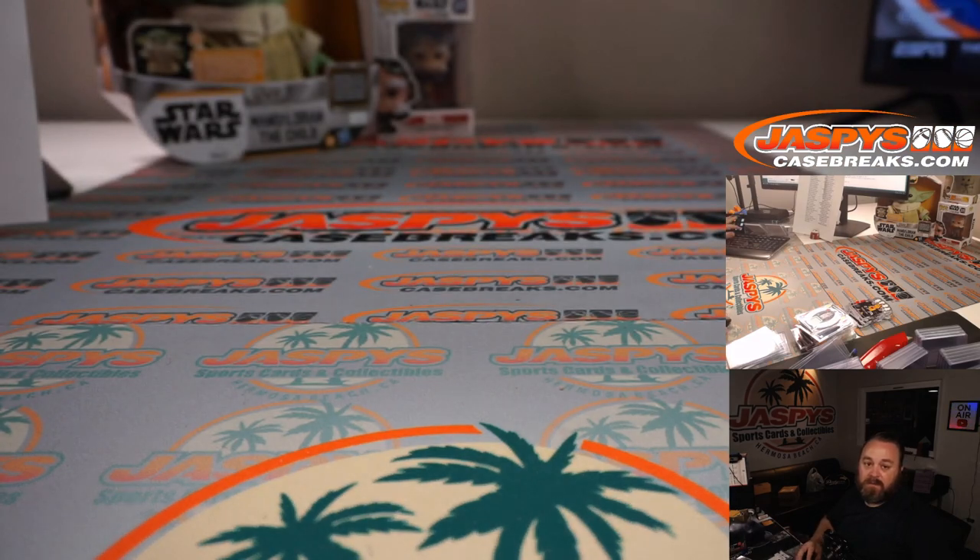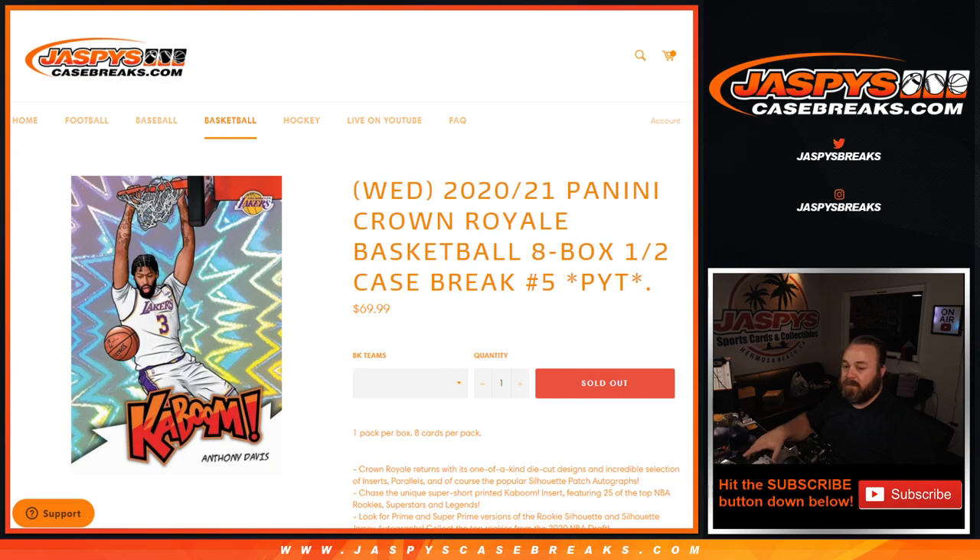That was the case! That was 2020-2021 Panini Crown Royale Basketball, eight box half case break, pick a team number five, from jazpyscasebreaks.com. I'm Sean — jazpyscasebreaks.com. Thanks for hanging out, I'll see you next time.